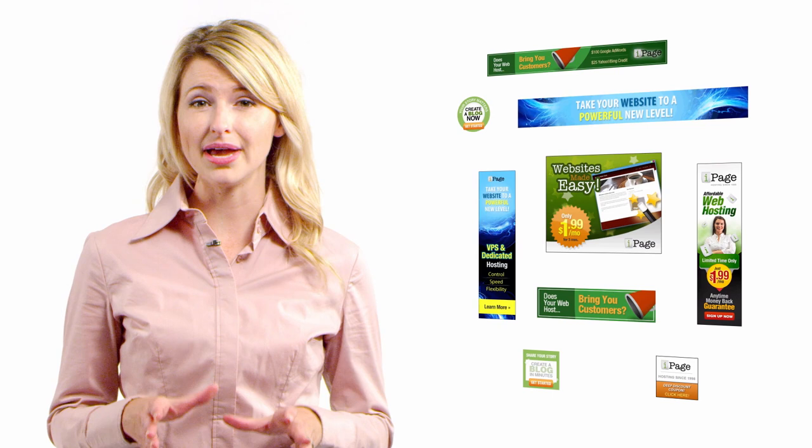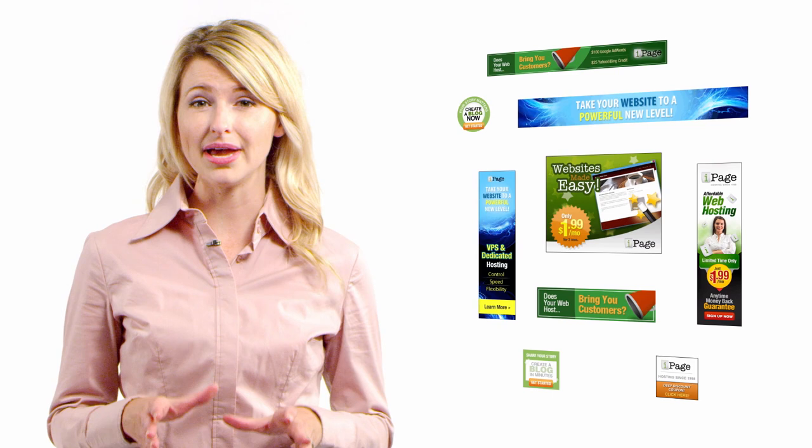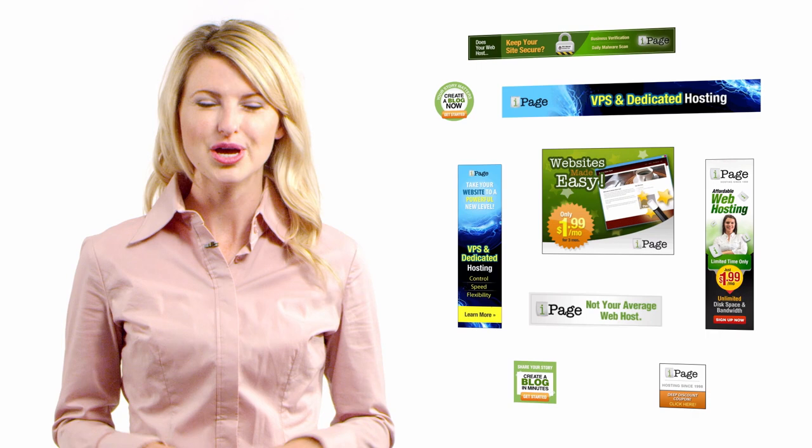We provide compelling banners that you can embed on your websites. As people click on these banners and sign up for iPage hosting accounts, you automatically get a commission for every referral.